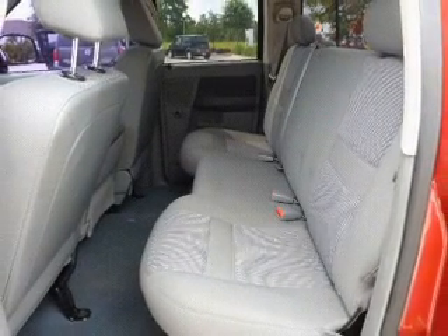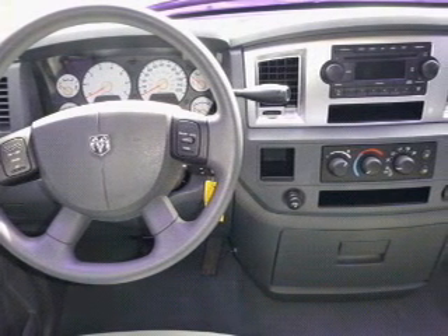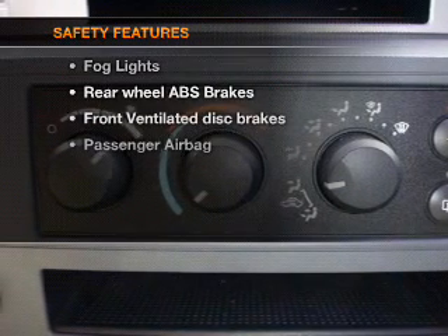Keyless entry, power door locks, power windows, cruise control, an AM-FM stereo with a CD player, satellite radio, and an alarm system. If safety is a high priority,